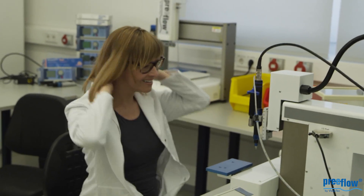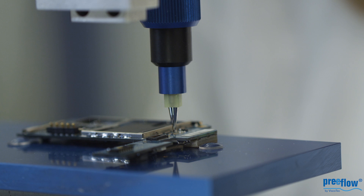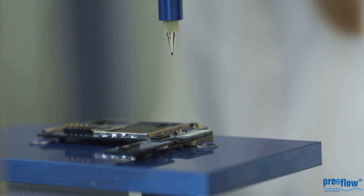Even drips and media mess won't bother you anymore thanks to our endless piston principle used in the units. Call us right away to make your life easier by using Preflow technology for the dispensing of 1K or 2K media.